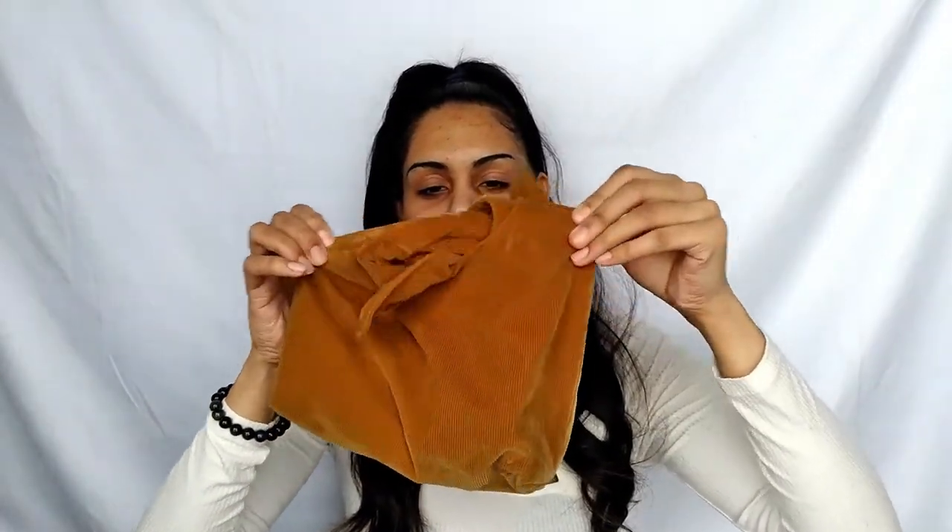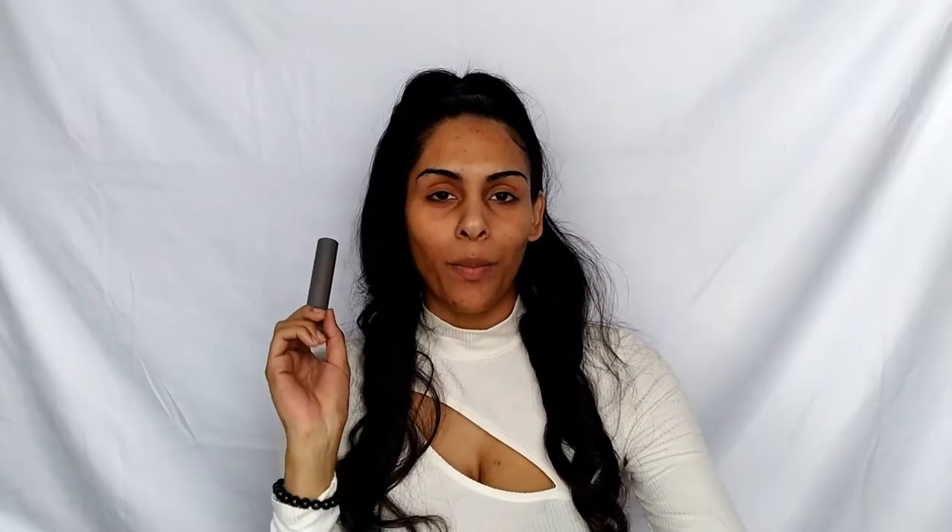The new signature lips are meant to be lightweight, buildable, with a satin finish — and Merit Beauty is clean, cruelty-free, and vegan. They sent this beautiful corduroy makeup bag; it's very soft and luxurious. It has the Merit logo inside. I received seven products — a few blushes, a mascara, a few complexion products, and of course the signature lipstick — so I can do a full face with you today.